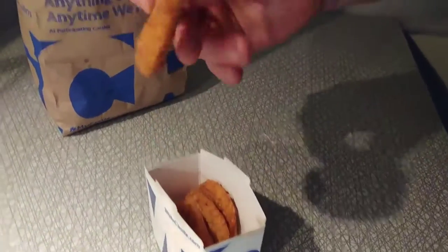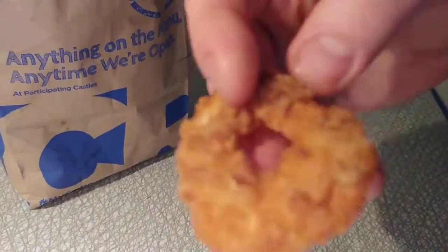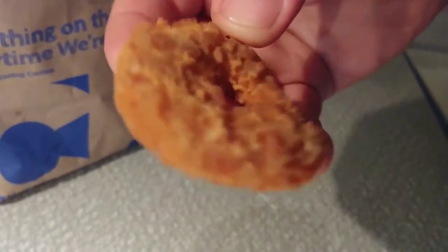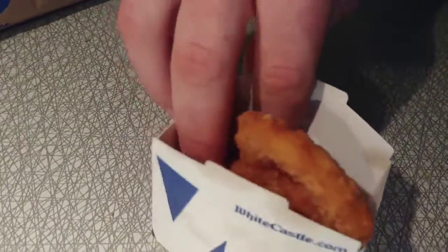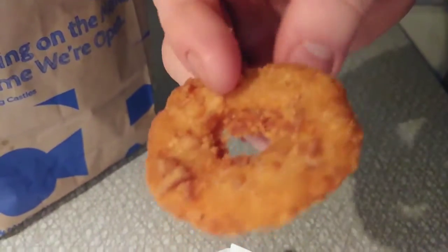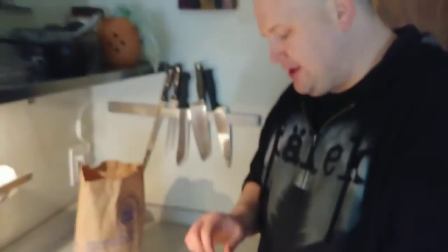These are supposed to be pretzel chicken rings, so I'm guessing there's some kind of pretzel batter coating on there. It's very light and you can't really tell if there's much on it to begin with. Let me grab another one and see if they're all like that — yeah, they kind of just look like basic chicken rings, but we might need some sauce to enhance the flavor.